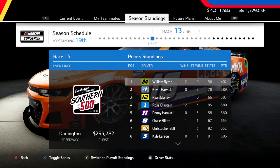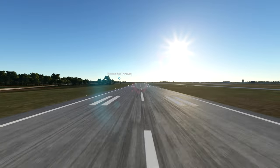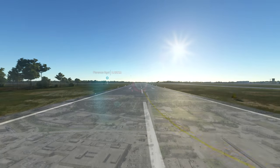Let me know your favorite college football team down below. As a Canadian, I don't really have much interest in college football — of course, it is an American sport.